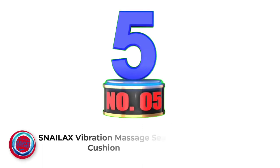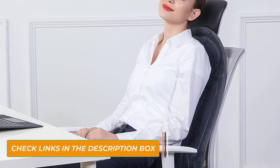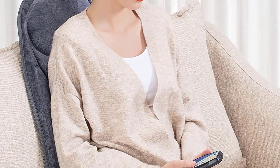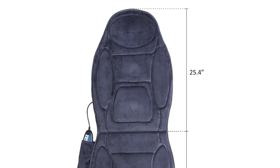Number 5: Snailax Vibration Massage Seat Cushion. This massage cushion offers vibration and heating therapy for your home, office, or car. It boasts six vibrating motors to massage the neck and back, and you can choose from four intensity levels. As for the vibration mode, there are five programs to pick from, while the heating function is spread throughout the back and seat. For added comfort, this seat pad is made from 100% ultra plush soft polyester and has non-stick rubber bottoms.